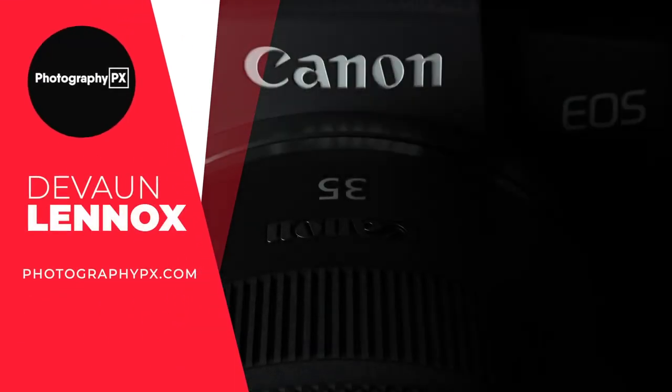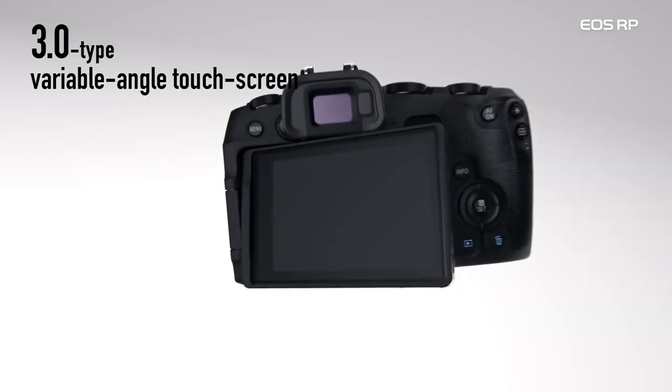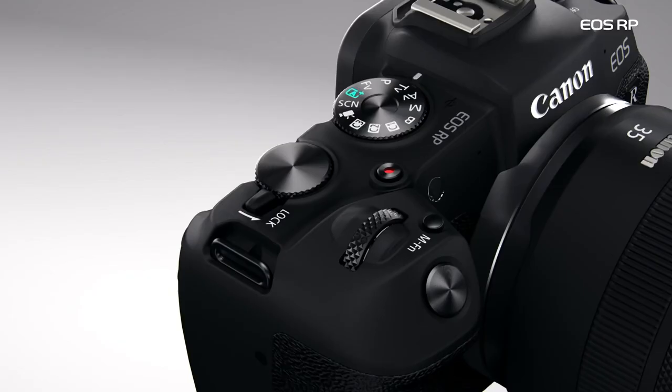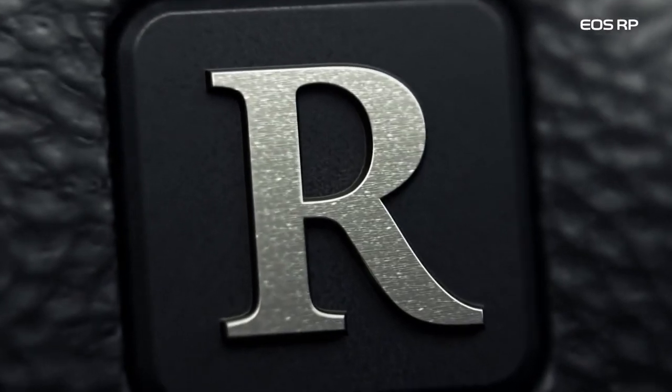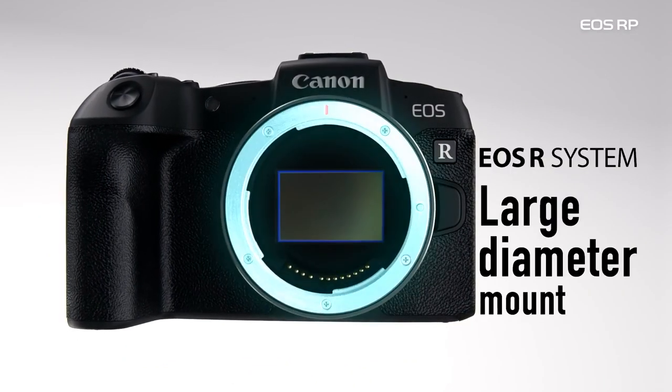Hello my friends, Devon Lennox here, Photography PX. In today's video, we'll cover the best cameras for photography. Do know you can find timestamps and links in the description down below, as well as the pinned comment. And also know this is not a sponsored video. Let's get started.